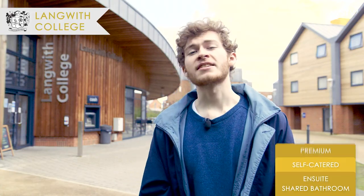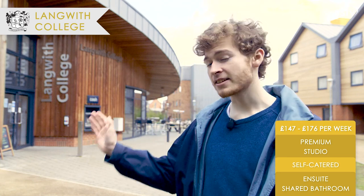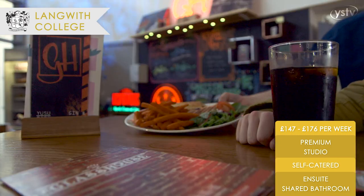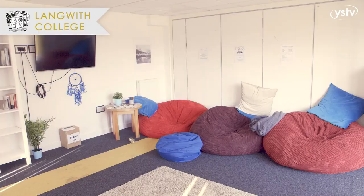We are now at Langwith, the other founding college, although it moved to Heslington East in 2012. In the centre of Langwith is Glass House, Heslington East's student bar, which recently celebrated its fifth birthday. Langwith also has the Cozy Corner, a common room in which students can relax and de-stress. Fun fact: Langwith was named one of the top 50 student halls in the UK.